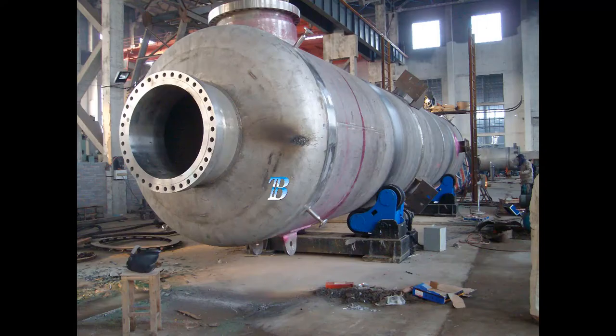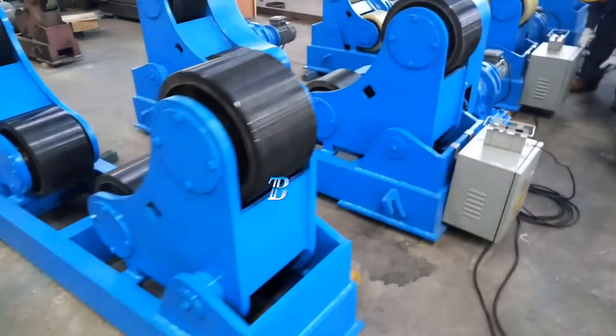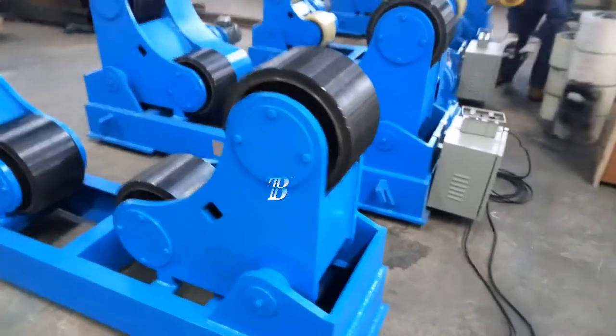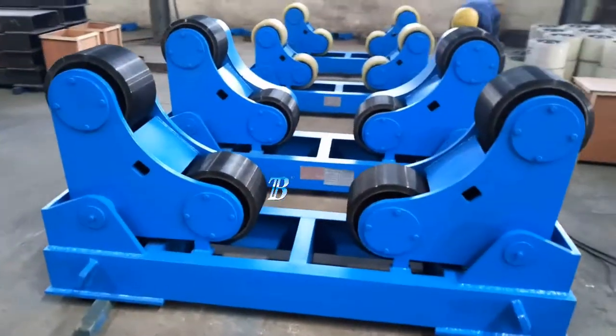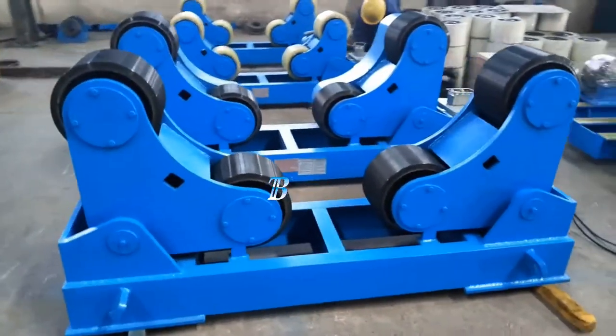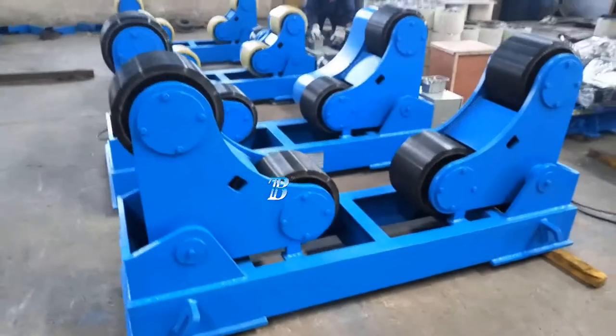We supply the Boda ZT with a capacity from 5 kilograms up to 500 tons. The Boda ZT self-adjusting welding rotators belong to our top line series and is a real top class machine.